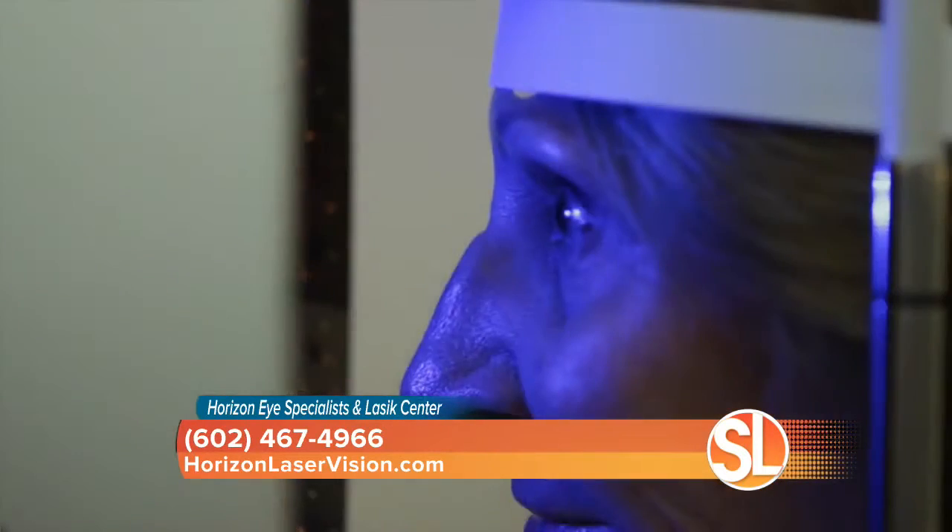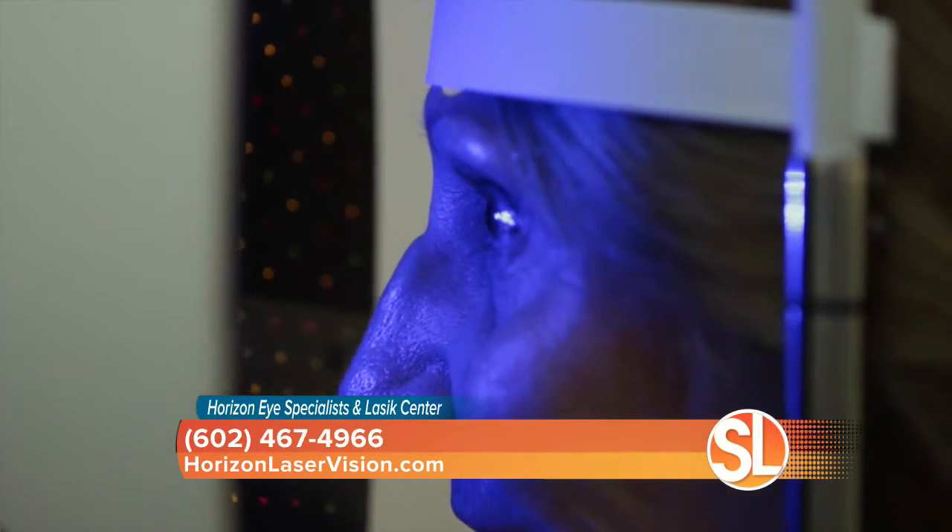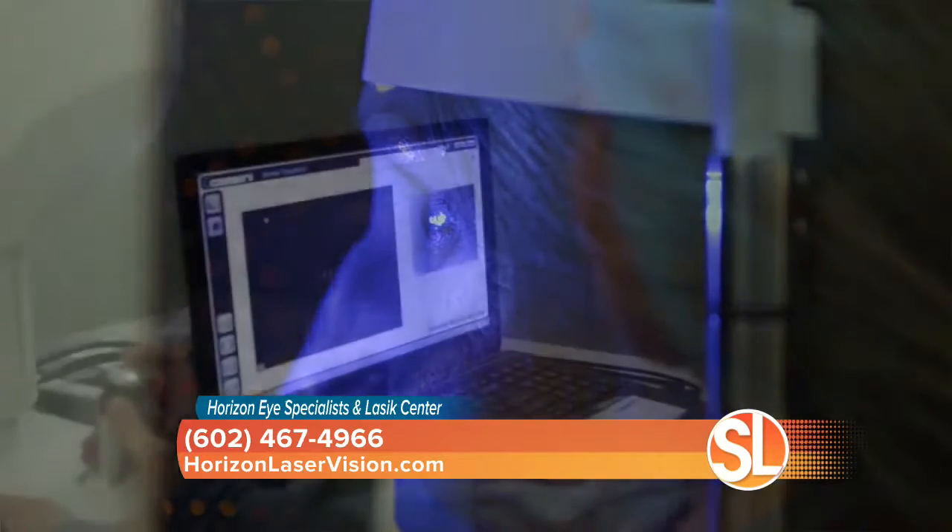This new lens — new technology — it's notable advances, it's much better. Everything gets fixed. We can fix distance, intermediate, close, and all the ranges in between. We call that extended range of vision. And this new Symphony lens is the lens that helps us do that.